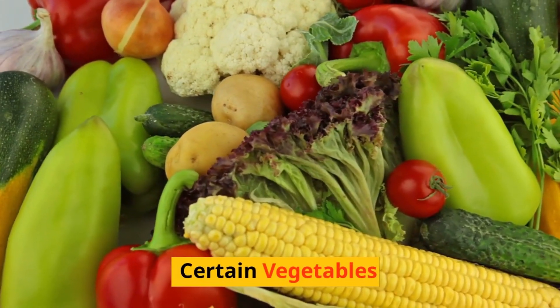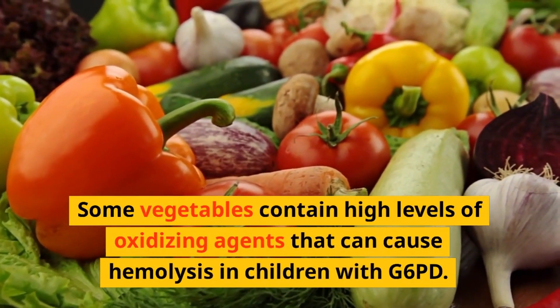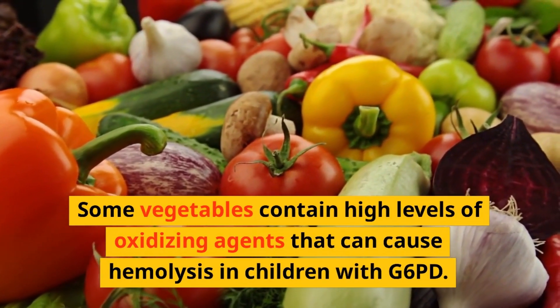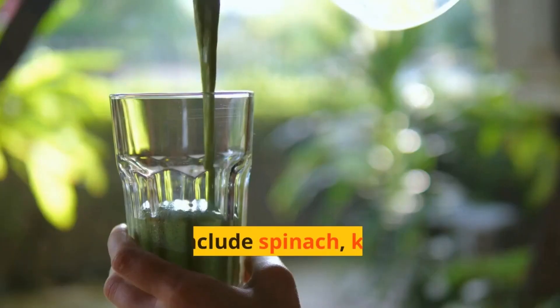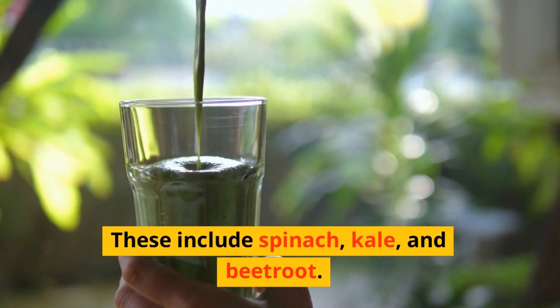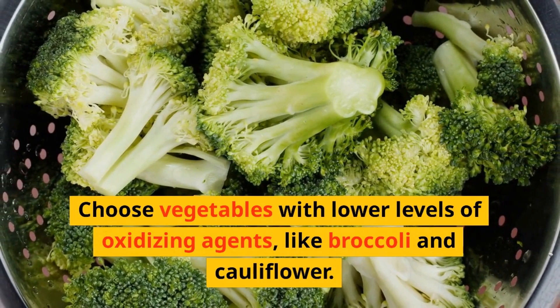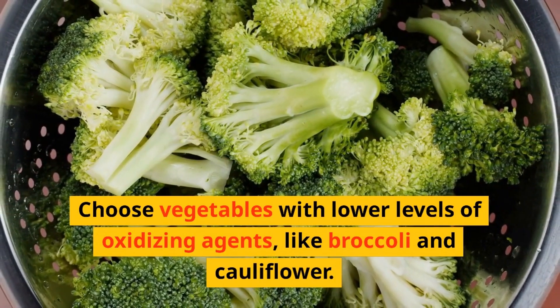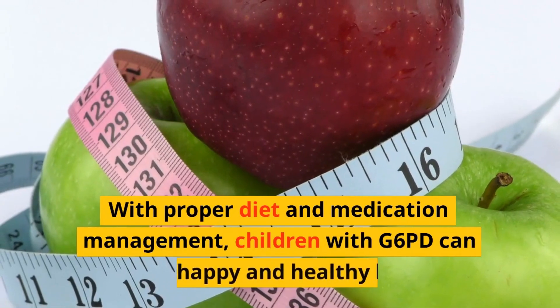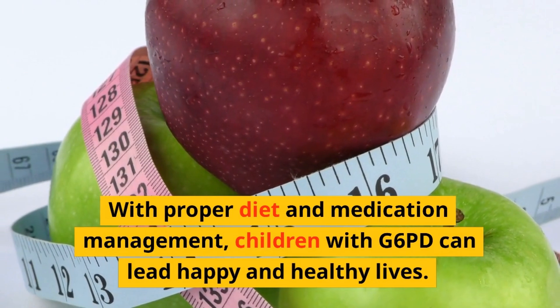5. Certain Vegetables. Some vegetables contain high levels of oxidizing agents that can cause hemolysis in children with G6PD. These include spinach, kale, and beetroot. Choose vegetables with lower levels of oxidizing agents, like broccoli and cauliflower. With proper diet and medication management, children with G6PD can lead happy and healthy lives.